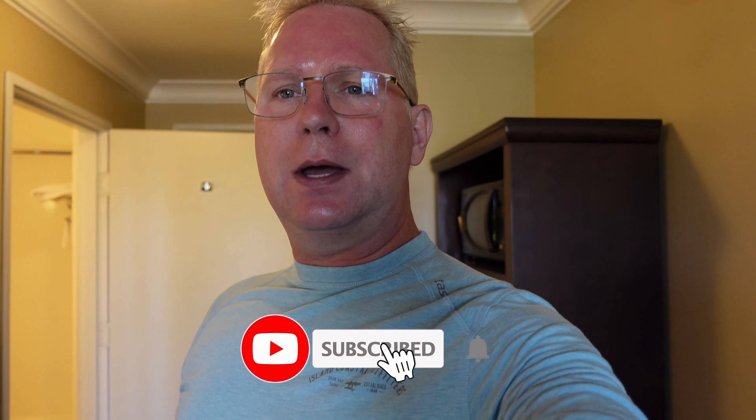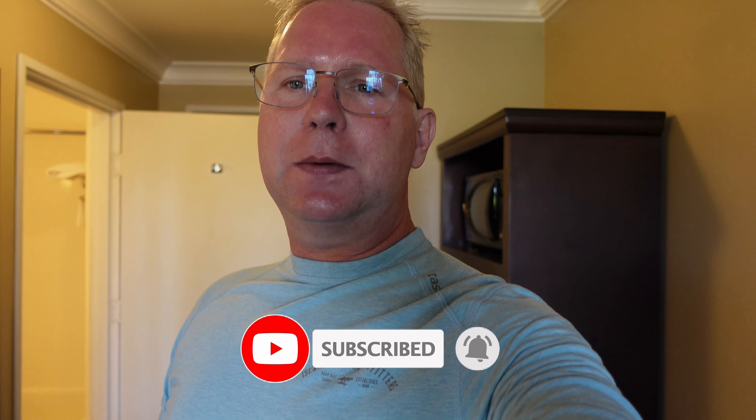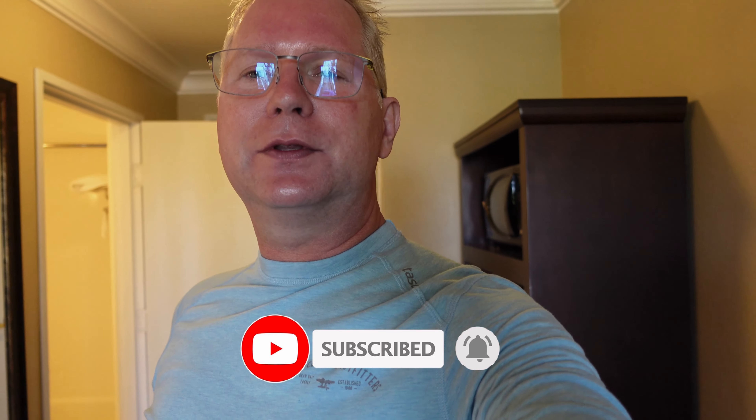Thanks again for joining us, I really appreciate it. If you liked these videos please subscribe to the channel, click on that thumbs up button to let us know, let Google know that you liked us, and click on that notification bell to be notified whenever I upload another video.